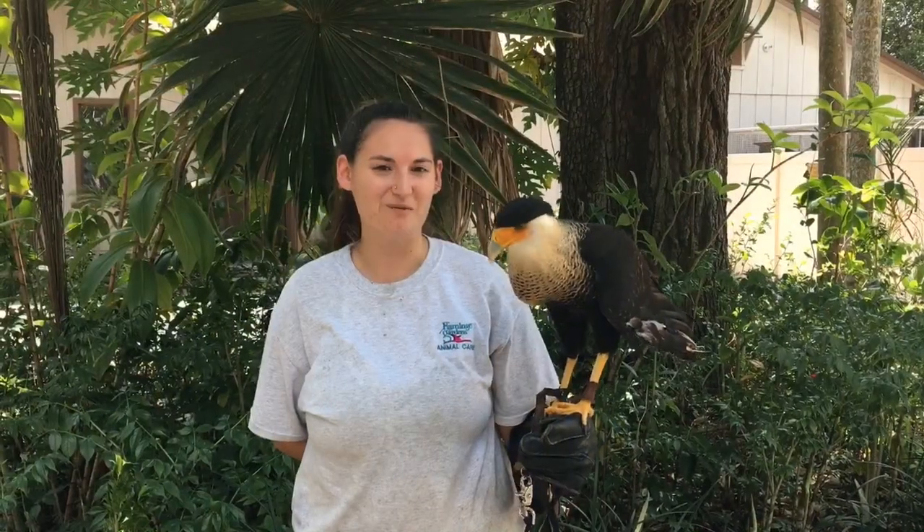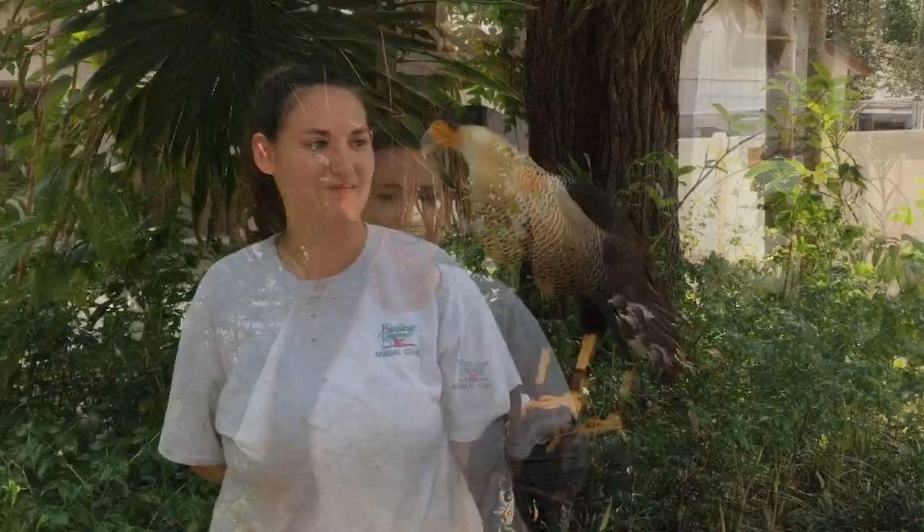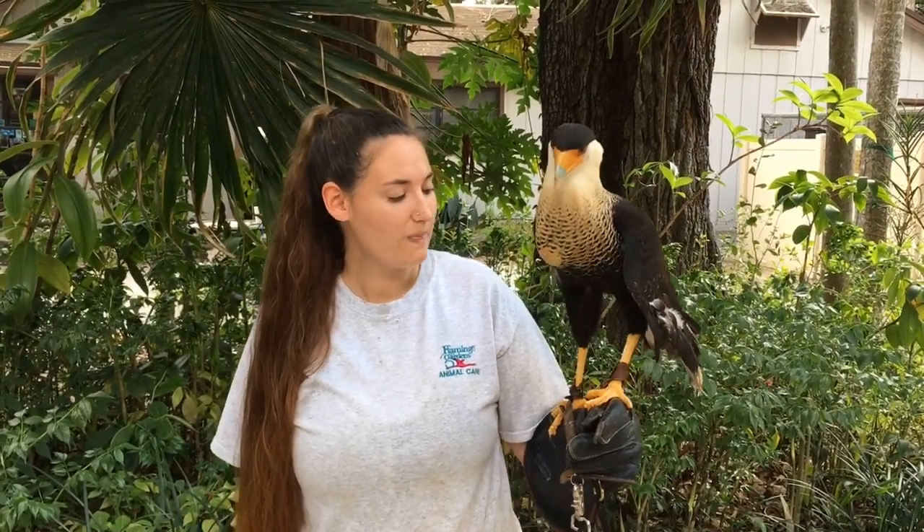Now let's check out some animals that begin with the letter C. Welcome to Flamingo Gardens. My name is Kara, and I'm one of the keepers here. I'm here with my friend Kara, the Crested Caracara. In the wild they eat dead things like carrion found on the side of the road. They also use those really long legs to walk around cow fields and pastures, flipping over rocks, digging up holes, finding snakes, lizards, grubs, different little bugs, and rodents.